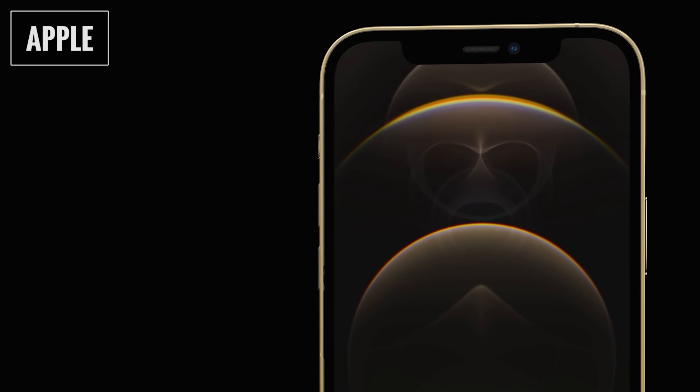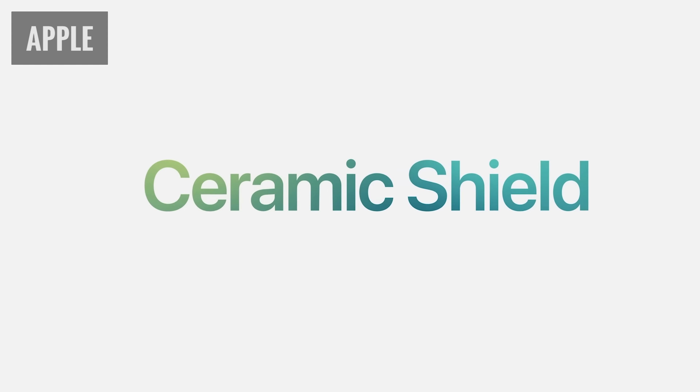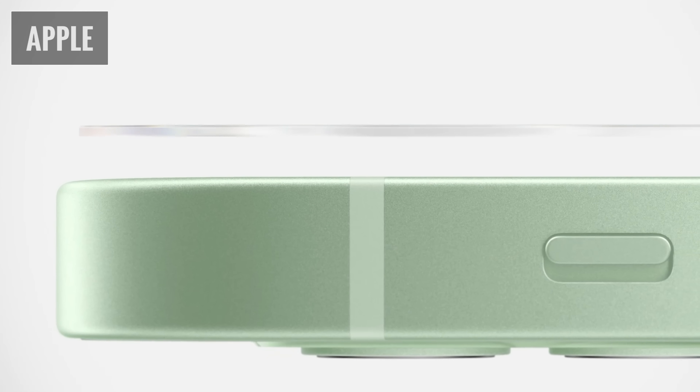All four devices carry an IP68 rating, meaning complete protection against dust and the ability to be submerged to a maximum depth of six meters — about 20 feet — for up to 30 minutes. Apple is offering the same level of device protection at every model and price point, which hasn't always been the case. All four models also get the new ceramic shield, which Apple says is tougher than any smartphone glass and four times more resistant to cracking from drops. It's great to get both toughness and crack resistance together, since those properties usually require a trade-off.